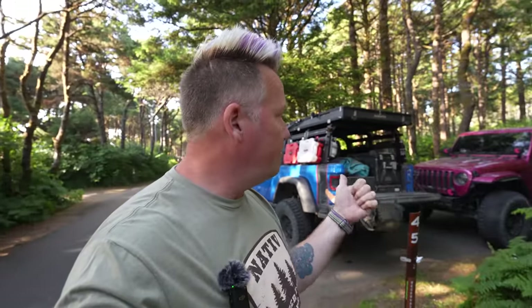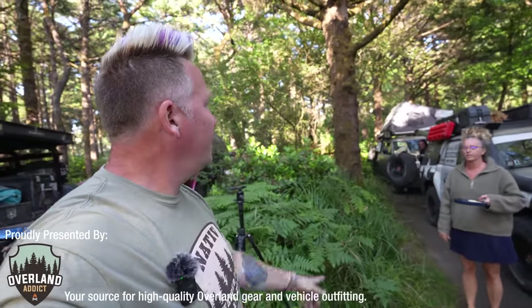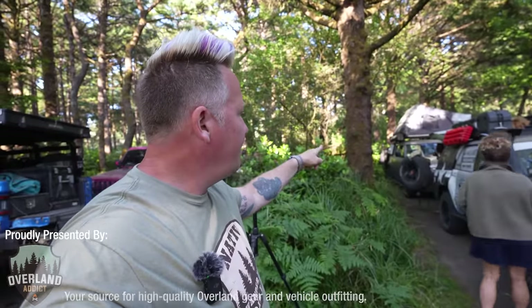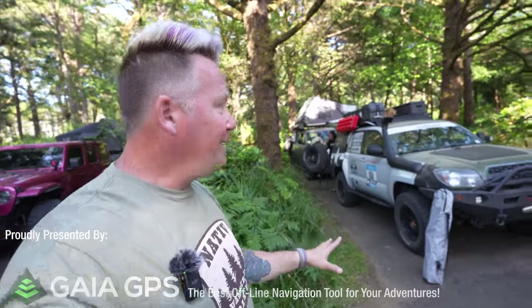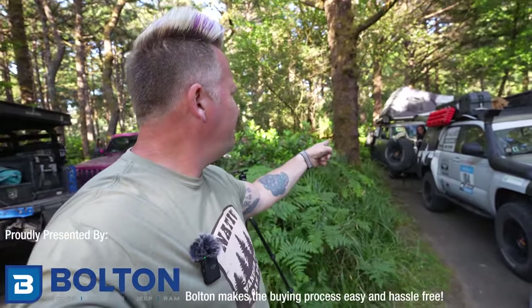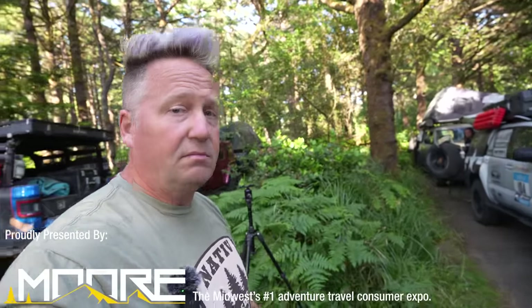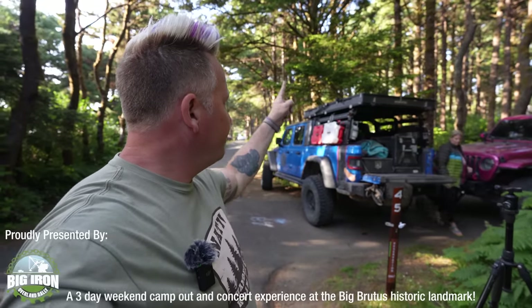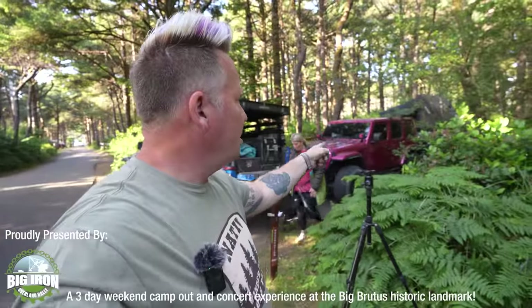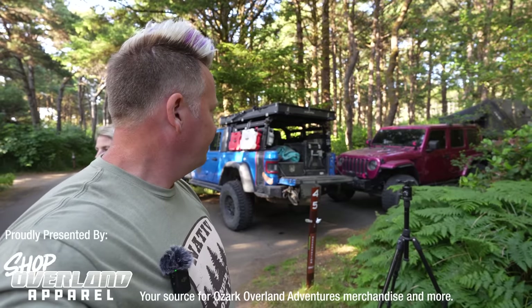We've got myself and Kara in both of our rigs and then we've got our friends Danielle and Katie in their rigs. Danielle has a Land Rover Defender 110 with a rooftop tent and an awning and some stuff in the back. Katie is in a fourth gen 4Runner and she's rocking the ground tent on this trip. And then I've got the Gladiator with rooftop tent and all the gear in the back and Kara's rocking the Wrangler with our new Off-Track Phoenix Camper on it.